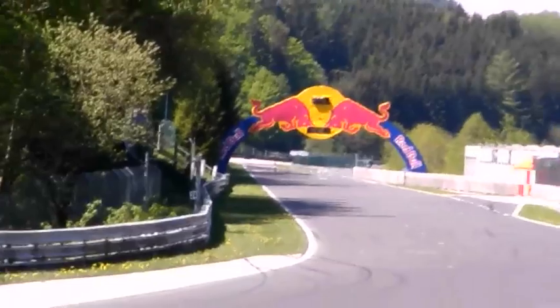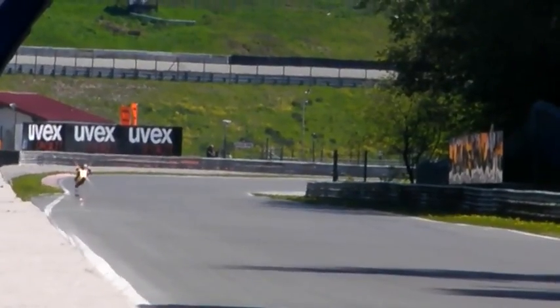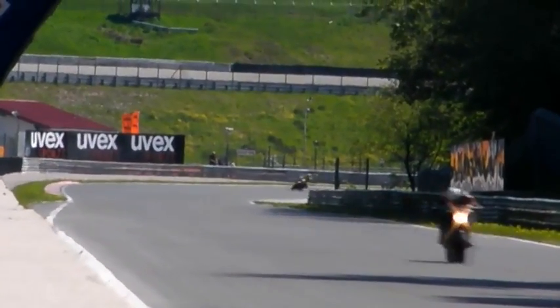You also get Akrapovič downpipes as standard, but you only get the standard end can. Around the Salzburg track, it's flat out everywhere to be honest — 50% of the time you're on full throttle. It's just such a fast, fast track.